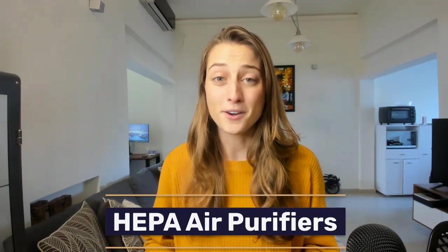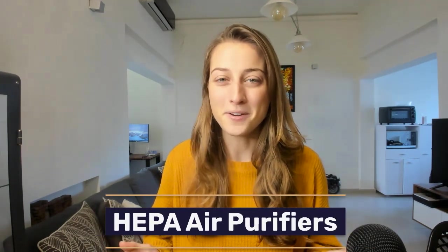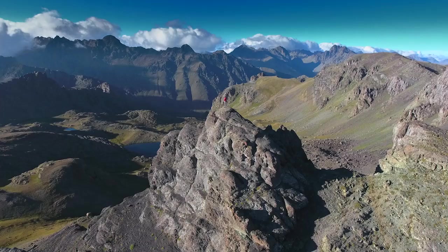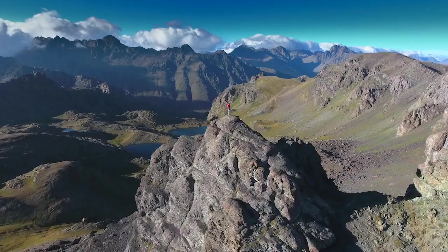Speaking of self-care, another costly item on the rise is HEPA air purifiers. Why breathe in dust and pollen when you can get purified air that's so fresh you feel like you're on top of a mountain? Clean air matters, and people are willing to spend more when it comes to health and comfort.